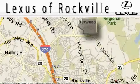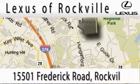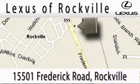Lexus of Rockville is located at 15501 Frederick Road in Rockville. Our main objective is to make your experience at our dealership a satisfying one, whether it's for sales, service, or a part. You can get a podcast right here. Thank you.